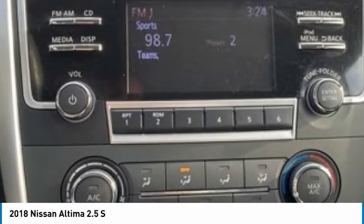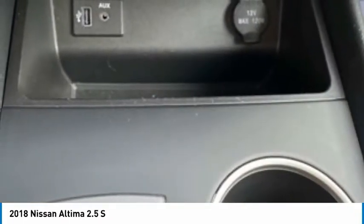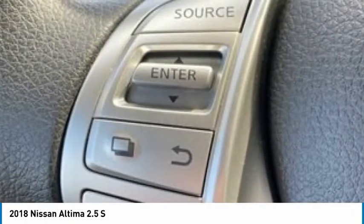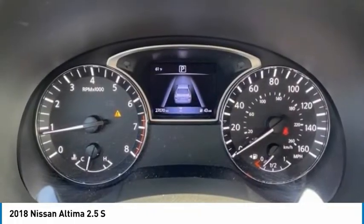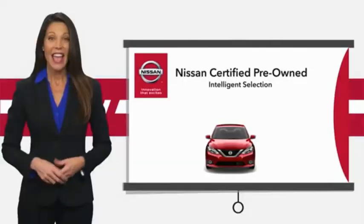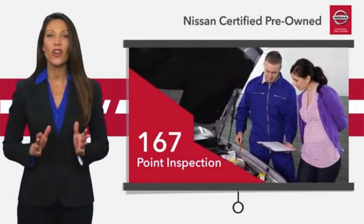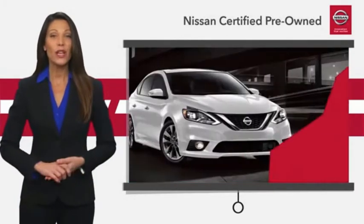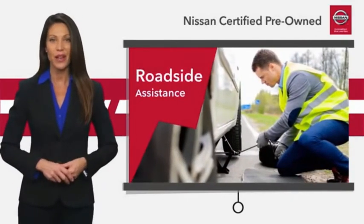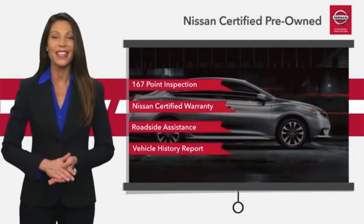Take this vehicle for a spin and see why so many shoppers are now proud owners. Every certified pre-owned Nissan meets or exceeds comprehensive criteria and passes a rigorous inspection. We look at everything with meticulous detail before admitting any vehicle into the Nissan Certified Program. See your Nissan dealer to find the certified pre-owned vehicle that's right for you.